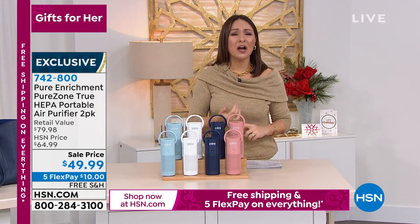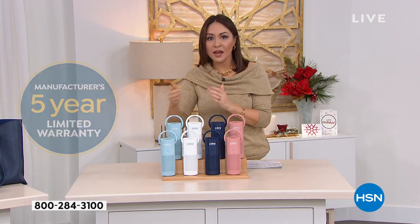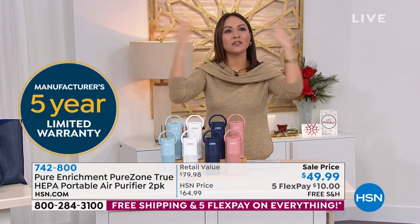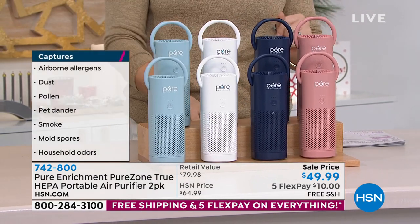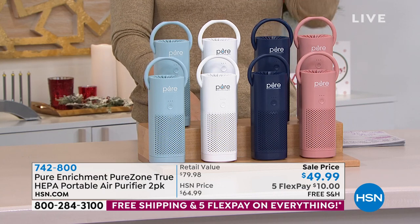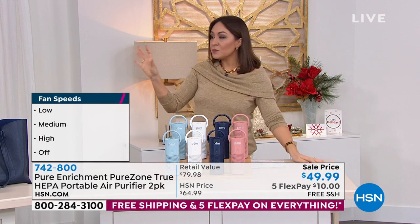It's a two-pack — one for you, one for someone else, or keep both for about 108 square feet of purification together. On this sale price that's $25 each for your own true HEPA filtration wherever you want to go. For people who travel for work, hotel rooms can be musty and stale — this is perfect for the hotel, the airport, on the airplane, in a dorm room, at the nail salon, or hair salon. In blush, navy, limited white, or light blue — free shipping, five flex at $10 a month. Let me show you the smoke demonstration inside the chamber with the navy one.